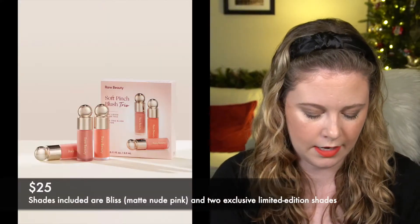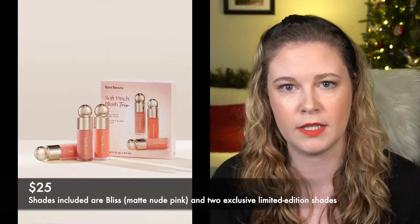They did release a set of three mini blushes, so if you just wanted to go for the blush formula you could do that. I'll show you some comparison swatches of the other liquid blushes I have and also this other liquid luminizer, so make sure to stay tuned if you're interested in those comparisons. But without further ado, let's get into it.